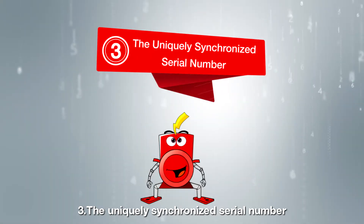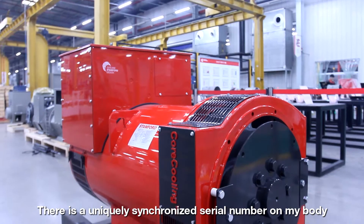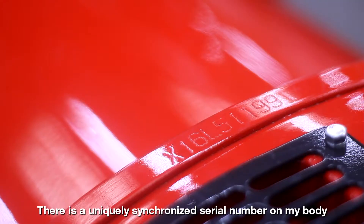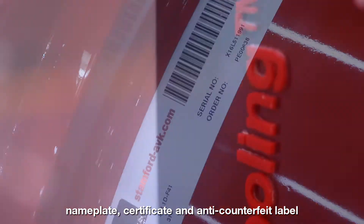Three: The uniquely synchronized serial number. There is a uniquely synchronized serial number on my body — on the nameplate, certificate, and anti-counterfeit label.